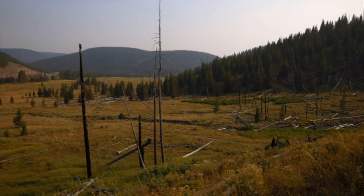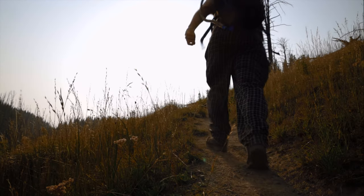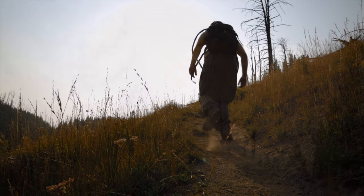In today's episode of the Trail Guide series, I introduce you to the Grizzly Lake Trail in Yellowstone National Park, which leads to a hidden gem on a regenerating forest ridge burned in the 1988 fires.